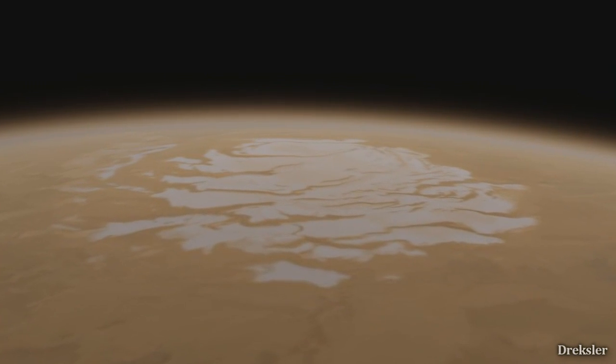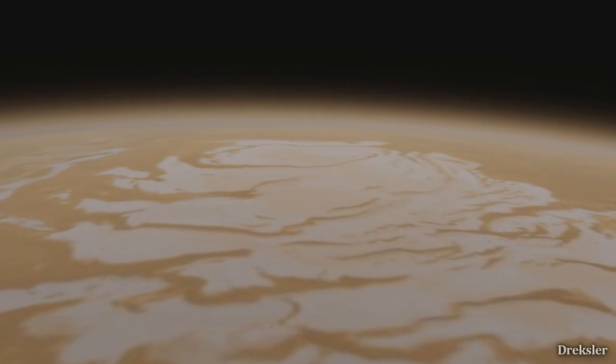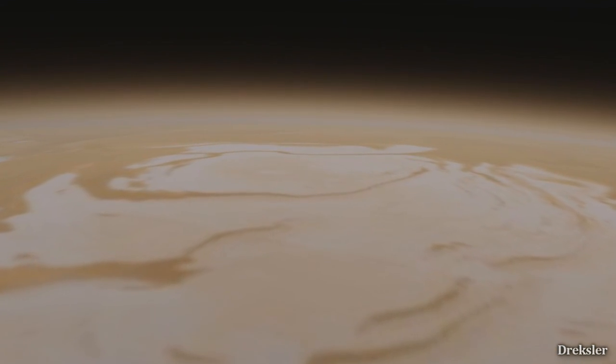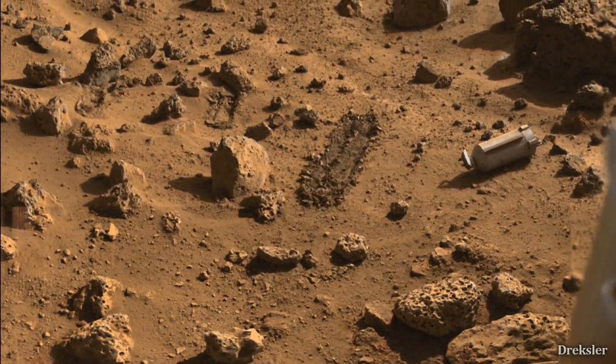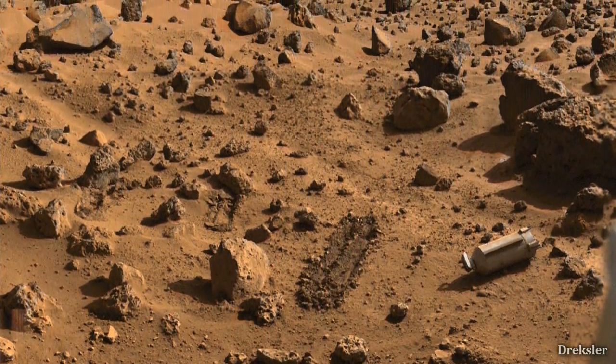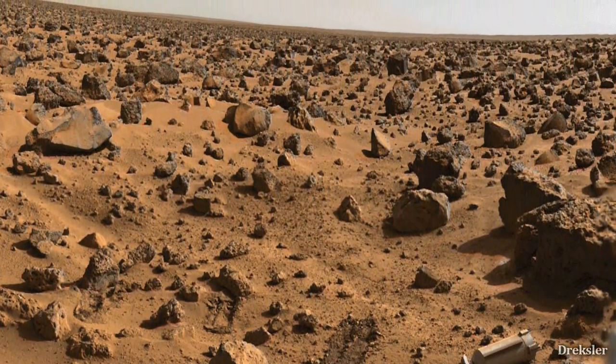An interesting thought pops up: what would standing at these poles in the summer be like? Let's say we first go to the south pole. We would need a pressurized spacesuit to stand anywhere on Mars, let alone on the poles.